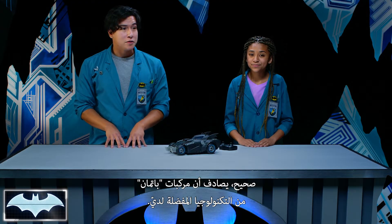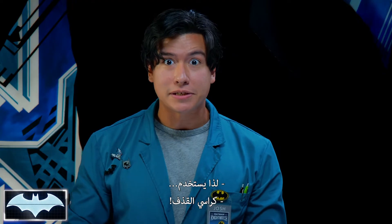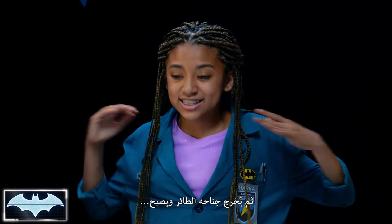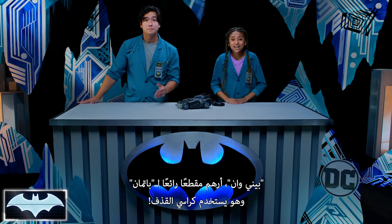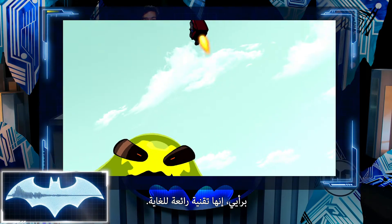Batman's vehicles happen to be some of my favorite technology, and sometimes he's got to make a quick escape. So he uses ejector seats! I love when Batman shoots out of the Batmobile, and then his cape glider pops out. It's so awesome! Penny One, show them a cool clip of Batman using his ejector seats!